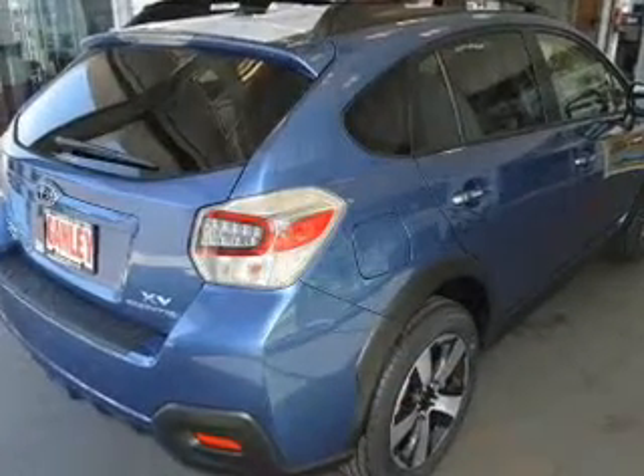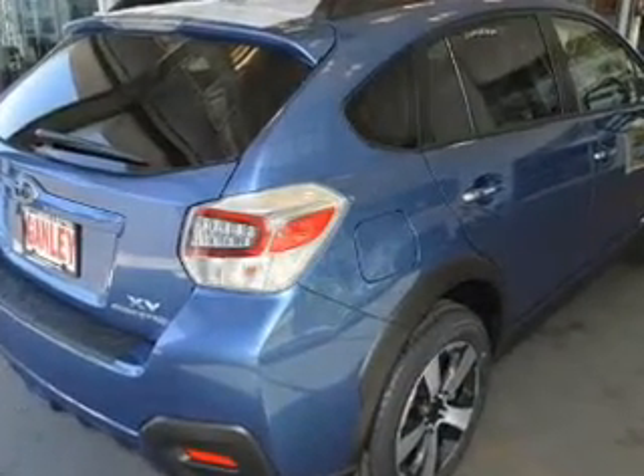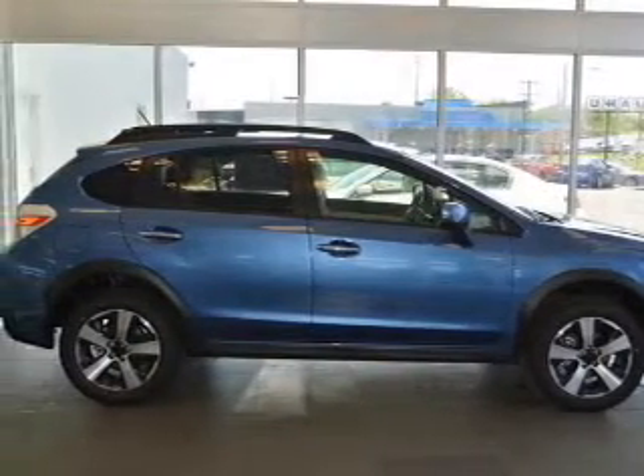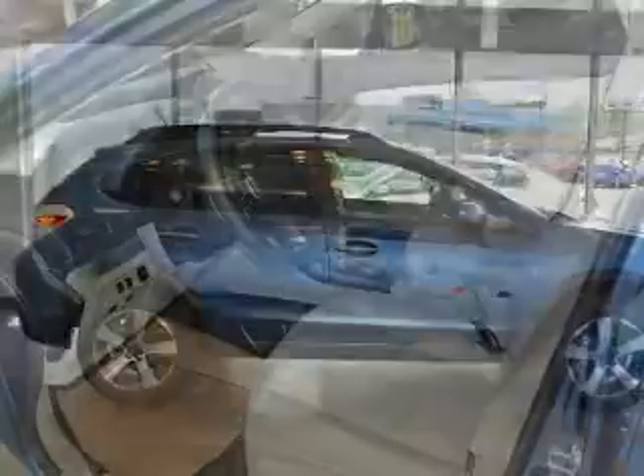Keyless entry, power windows, cruise control, an AM-FM stereo, power mirrors, power steering, and adjustable tilt steering wheel. Call today to schedule a test drive.